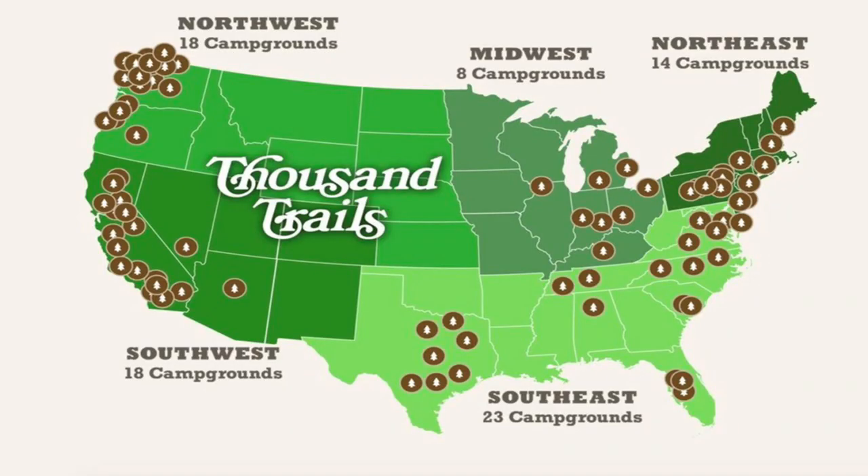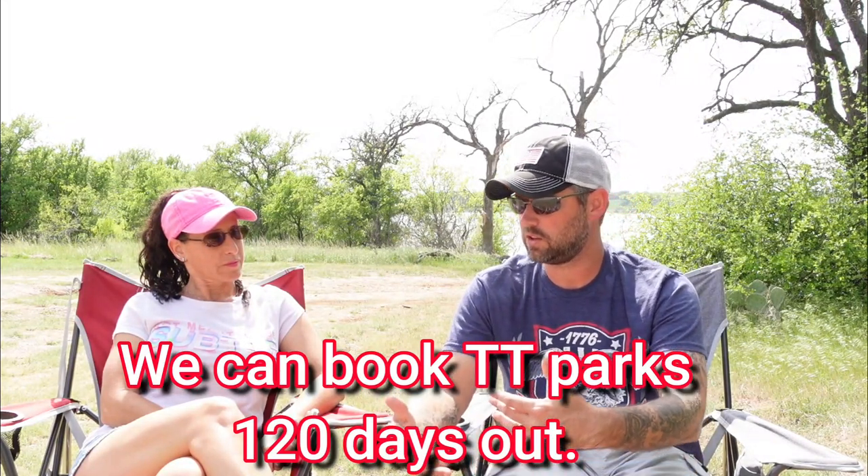We got the Elite Basic package, which basically allows us into any of the Thousand Trails parks for up to three weeks. We can go park to park and we don't have to get out. There are annual dues at the end of every year. Our Elite Basic pre-owned package cost us $4,300. The price varies depending on how old the package is and what's included, since Thousand Trails changes the rules and offerings from package to package and year to year, so everyone's will be a little different.